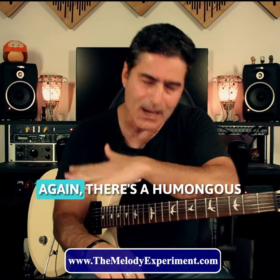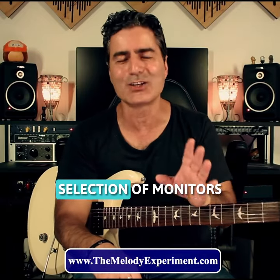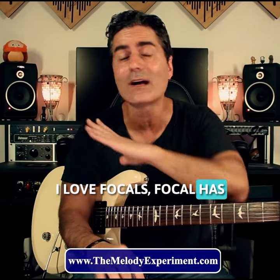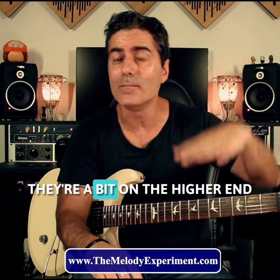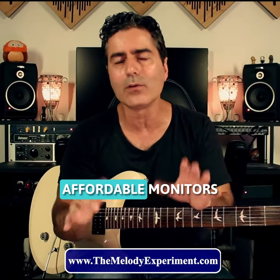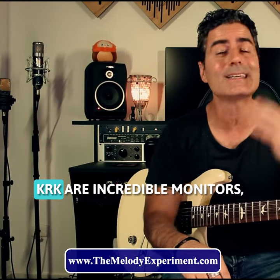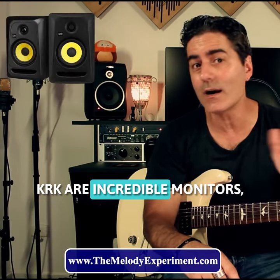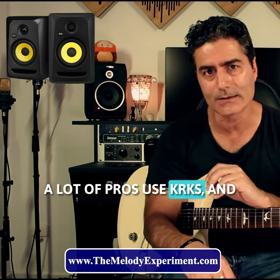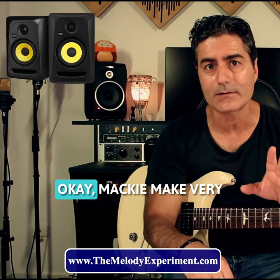Now for monitors, there's a humongous selection of monitors. I've got Focals. I love Focals. Focal has an incredible range — they're a bit on the higher end price-wise, but there's a lot of affordable monitors that sound amazing. KRK are incredible monitors. They make a huge range of monitors. A lot of pros use KRKs, and they're not very heavily priced.